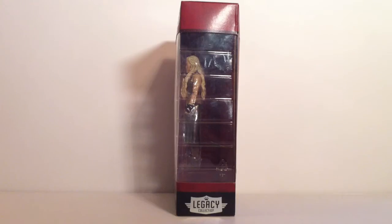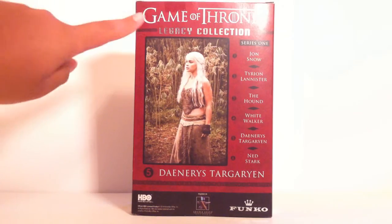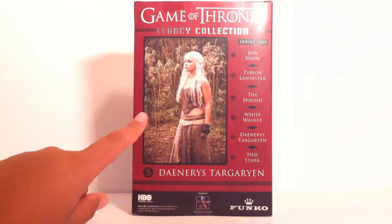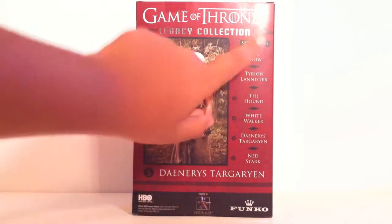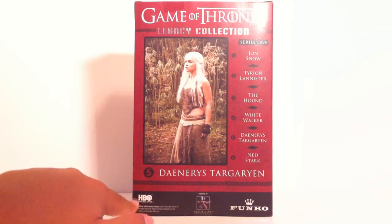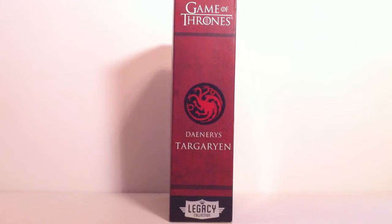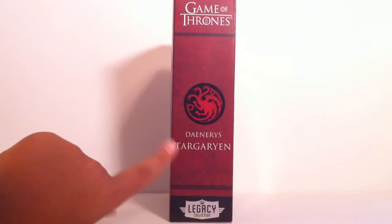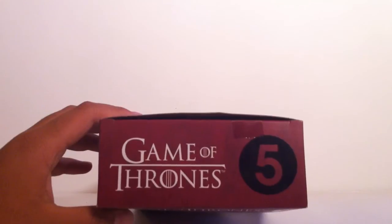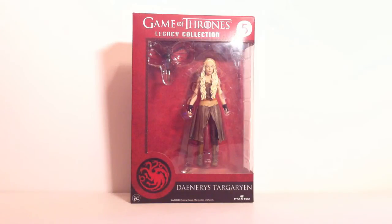On the right side it's pretty plain — all there is is a window showing the side of the figure and the Legacy Collection logo. Here's the back: Game of Thrones logo again, Legacy Collection, and here is a portrait of Emilia Clarke portraying Daenerys. Over here it shows all of the figures — or just the names of the figures — that are in series one, again Daenerys Targaryen, and logos for HBO, Funko, and I think that's Gentle Giant. On the left side is Funko's logo again, the Targaryen sigil, and Daenerys Targaryen with the Legacy Collection logo. At the top of the box is the Funko logo and a giant 5. The bottom shows legal information, contact information, and the UPC code.